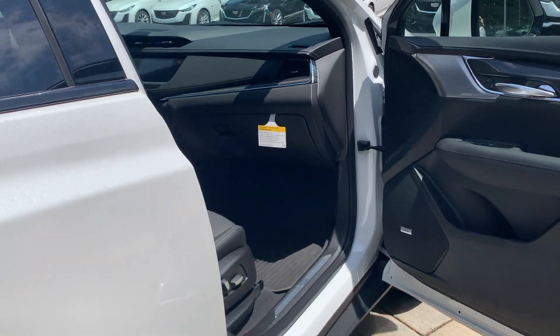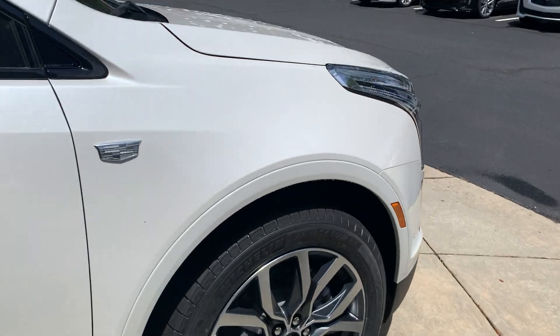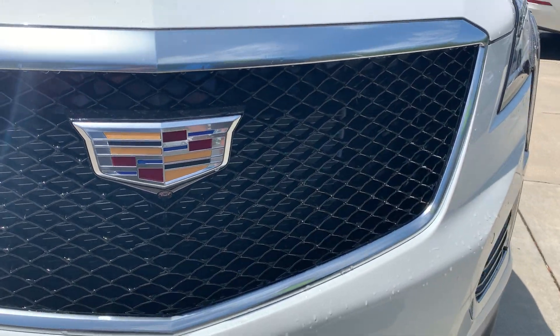Also, as you can see with the Sport trim, you get the mesh cut grille — so a more aggressive look.